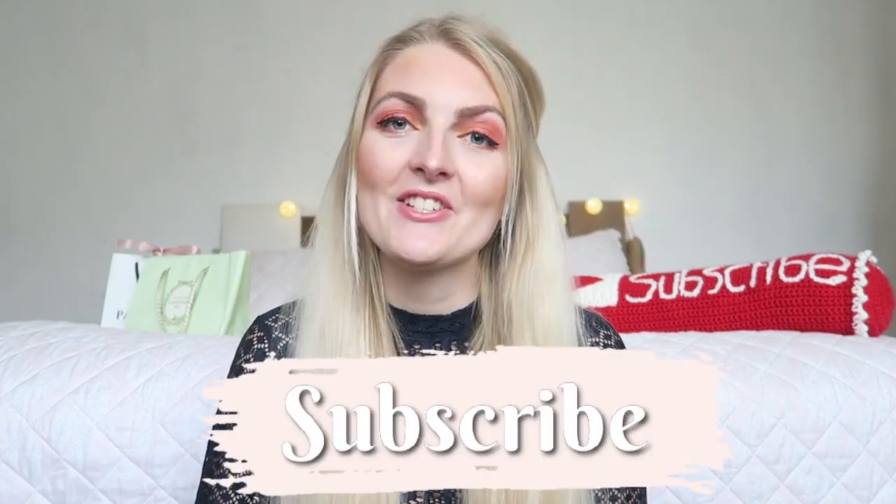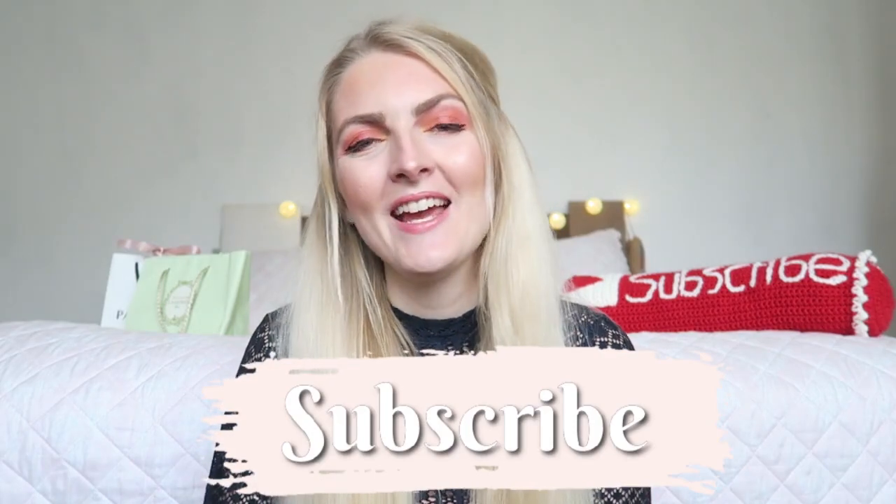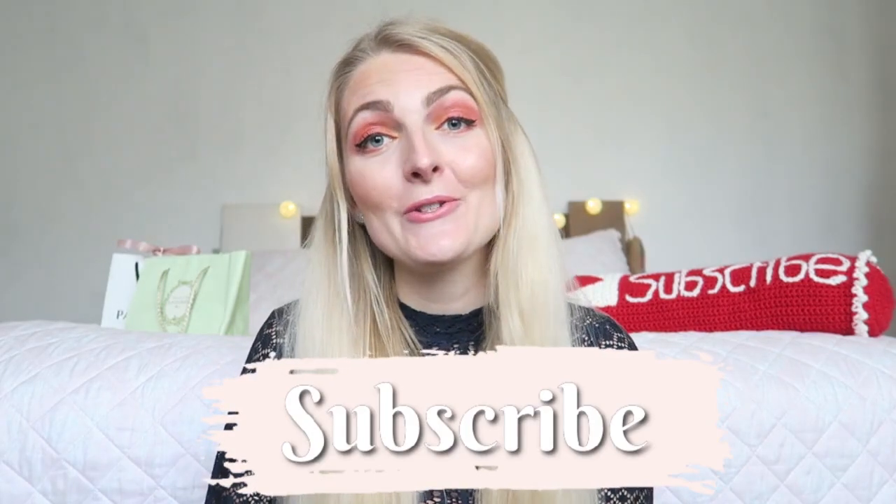I really hope you guys will enjoy this video. If you are new here on my channel, I'm a Dutch girl living in Marmaris, Turkey, and I make a lot of beauty related videos and lifestyle vlogs. If you like that, make sure you subscribe — I upload twice a week, every Wednesday and Saturday — and you can also follow me on Instagram. Now let's get started!